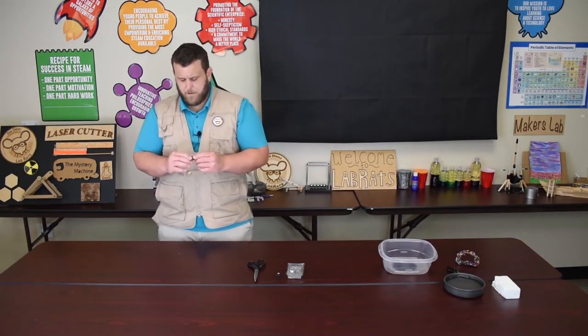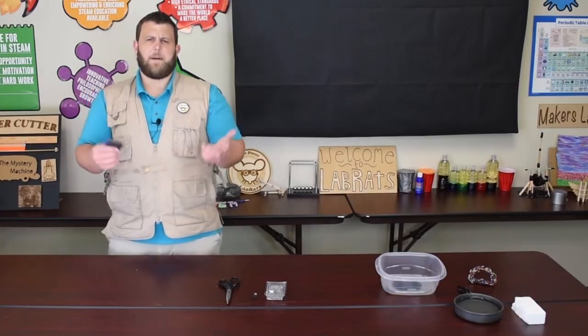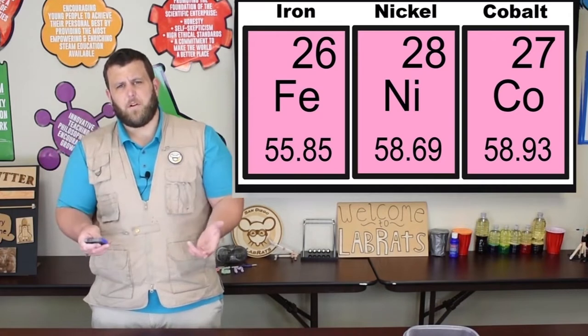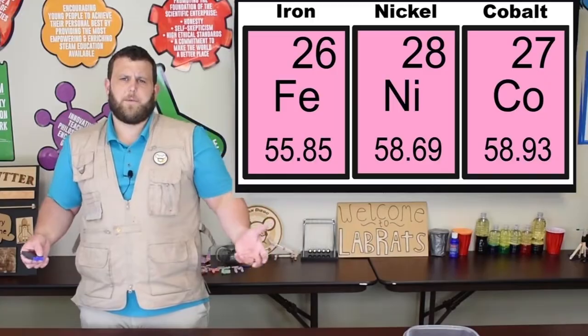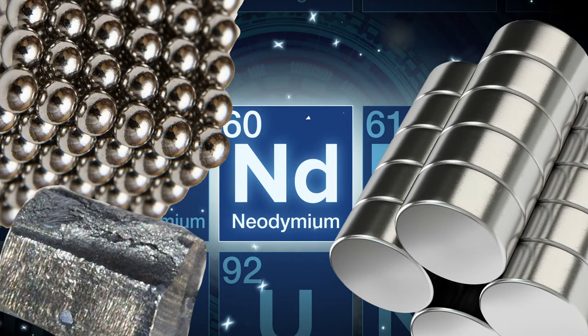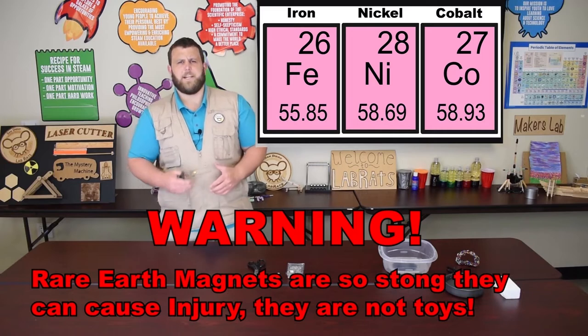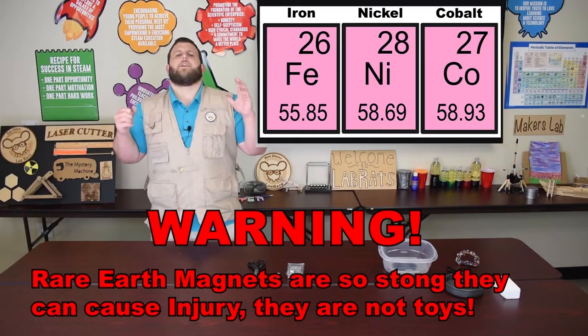Out of the 120 different elements on the periodic table that we know of, only three have this trait of being attracted to magnets — we call it ferromagnetism. Those three are iron, nickel, and cobalt. All the magnets in the world are either made of one of those three metals or an alloy of one of those metals. People often point to neodymium magnets as the strongest in the world, and they are incredibly strong, but they're not made purely of neodymium — they're actually a neodymium-iron alloy. We call them rare earth magnets.